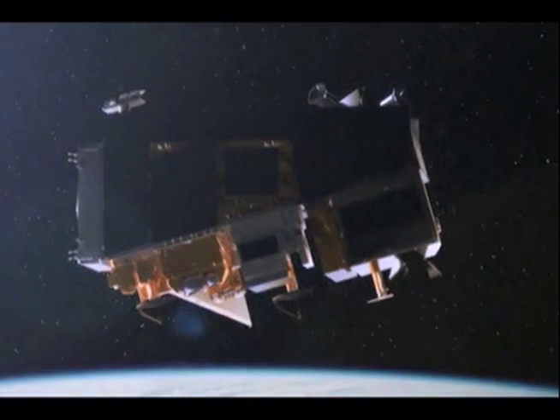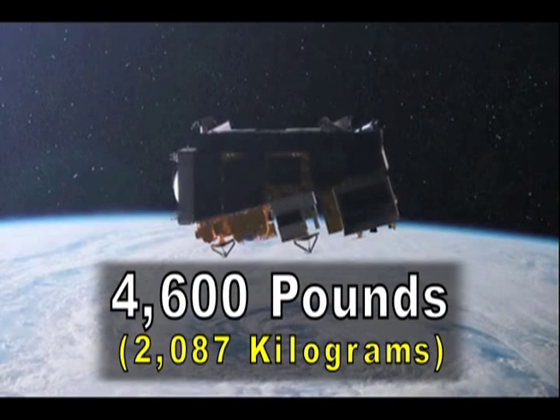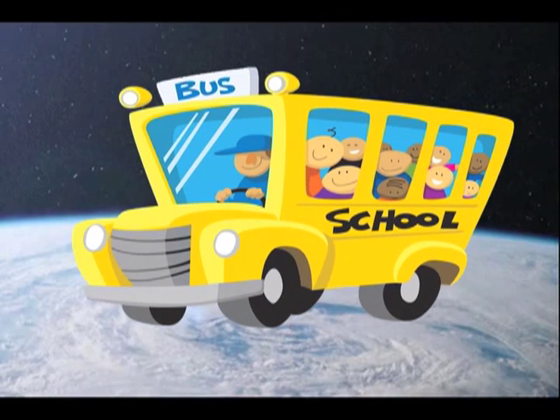Did you know that the NPP satellite weighs 4,600 pounds? That's about the same as a small school bus. Now you know.